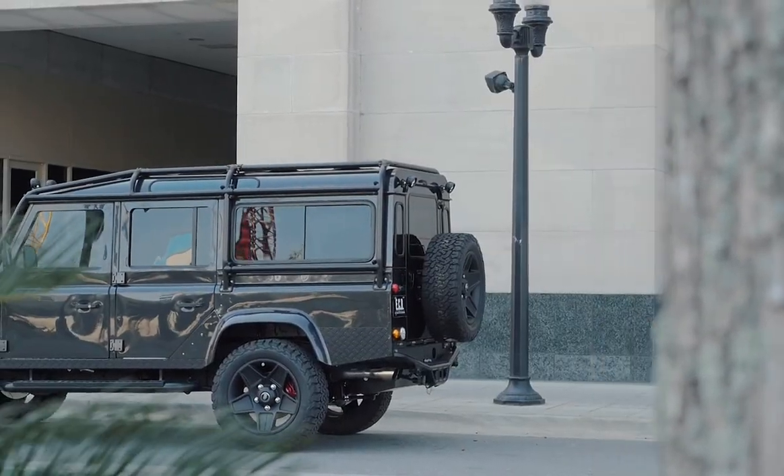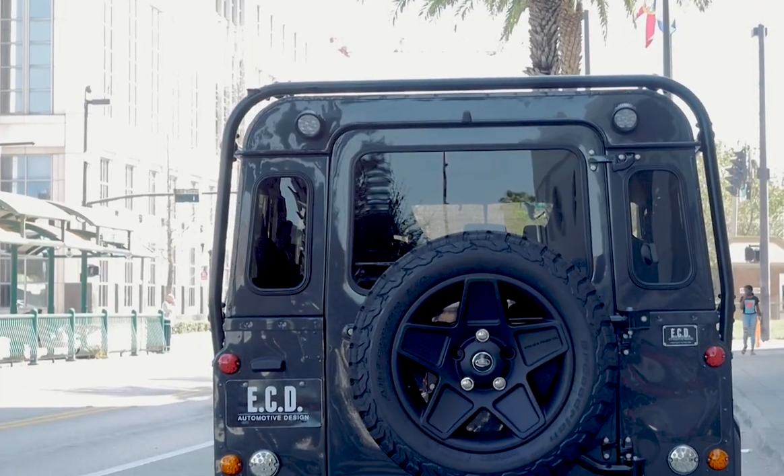This is Project Blanco, an aggressive looking D110 built for everyday performance.